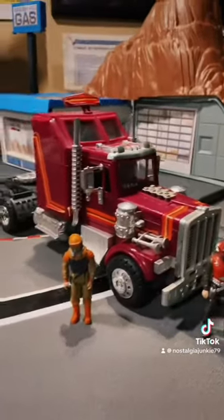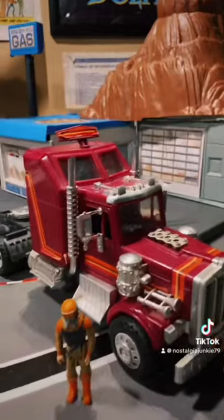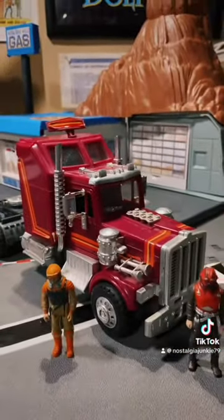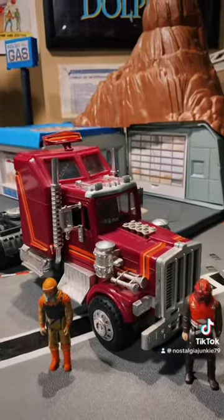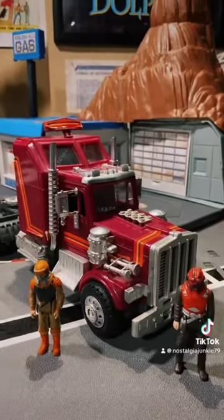It isn't the most durable of MASK vehicles, and over the years a lot of people lose little bits and pieces off of theirs. There's a lot of chromeware. But for me, it was imperative that I get one that was, for the most part, complete — not just as a collector, but as a nostalgia addict. I just had to have a working Rhino.